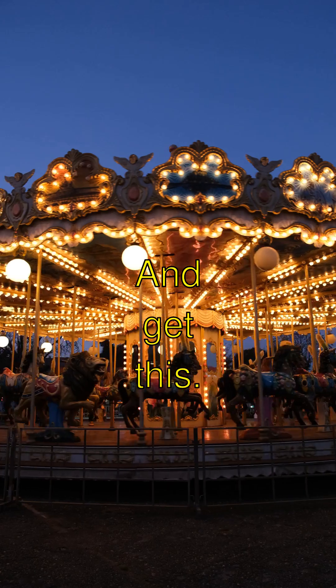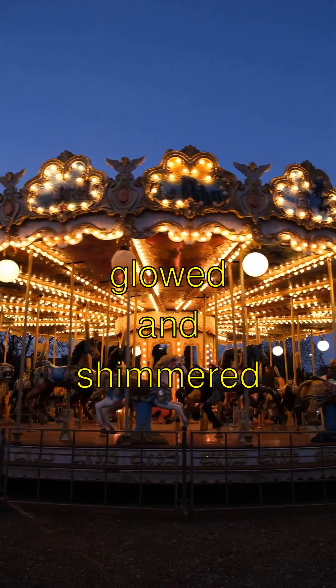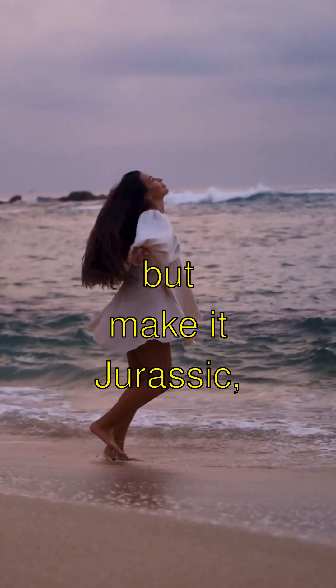Isn't that amazing? And get this — some dino feathers glowed and shimmered in the sunlight. Picture a dino runway show in the forest. Fashion show, but make it Jurassic!